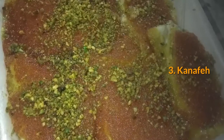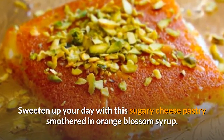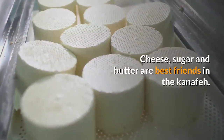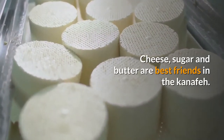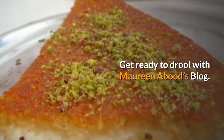Number three: Kanafeh. Sweeten up your day with this sugary cheese pastry smothered in orange blossom syrup. Cheese, sugar and butter are best friends in the kanafeh. Want to make your own? Get ready to drool with Maureen Aboud's blog.